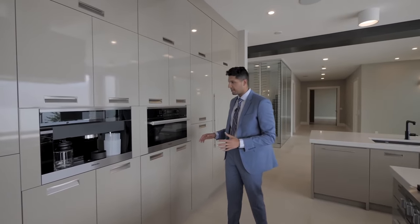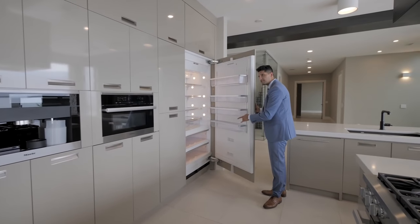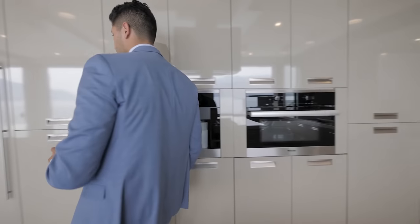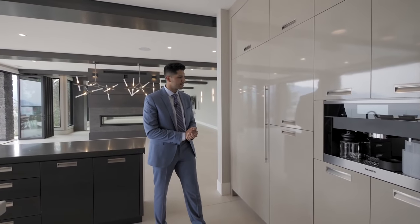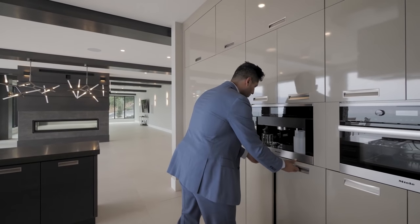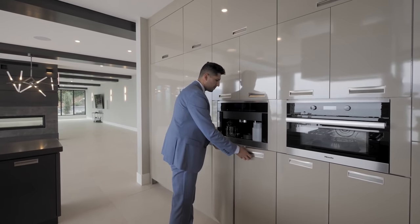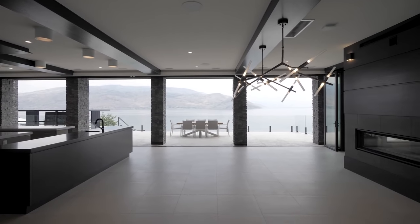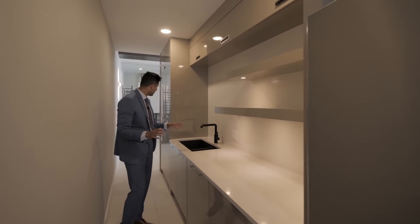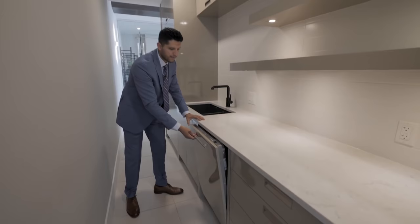All of the appliances in this home are Miele — we've got the cappuccino beverage center right here, a Miele fridge, and a freezer: very sleek, very stylish. They all soft-close and open conveniently just like that. There's actually a hidden butler's pantry right behind this kitchen, completely equipped with a sink, floating shelves, a fridge, and a dishwasher too.